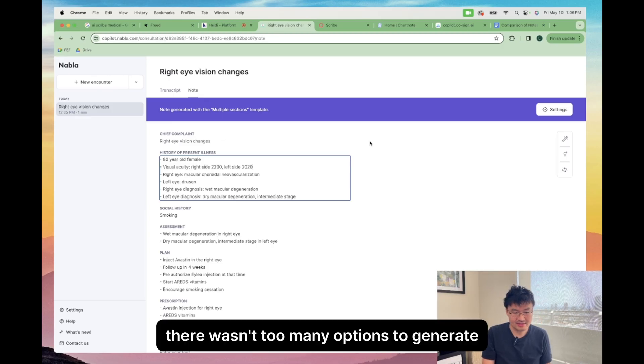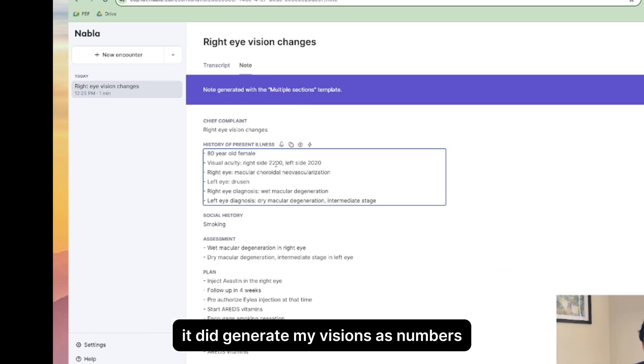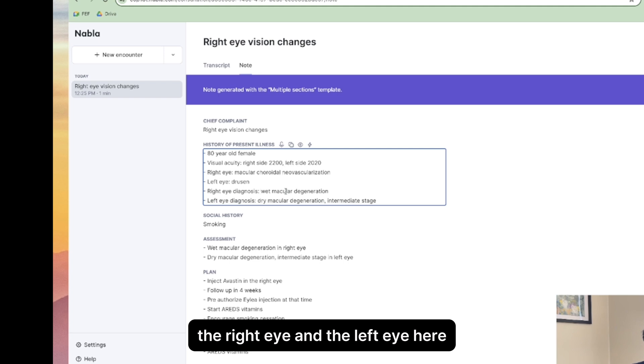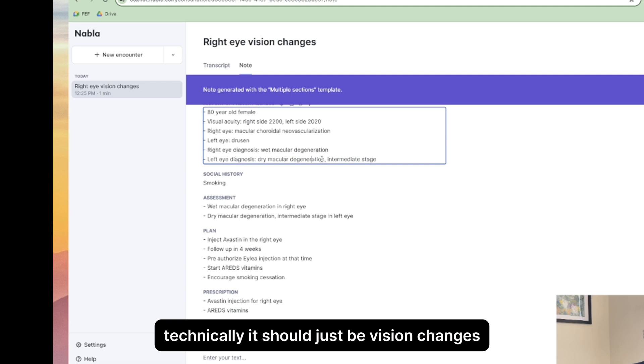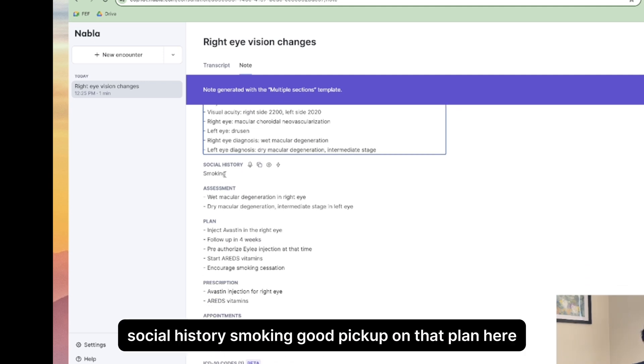Nabla — there weren't too many options to generate custom templates here. In the history of present illness, it did generate my vision values as numbers, which is a little bit wrong. The right eye and left eye findings were put all into the present illness, which is not that accurate — technically the chief complaint should just be vision changes. Social history picked up on smoking — good catch there.